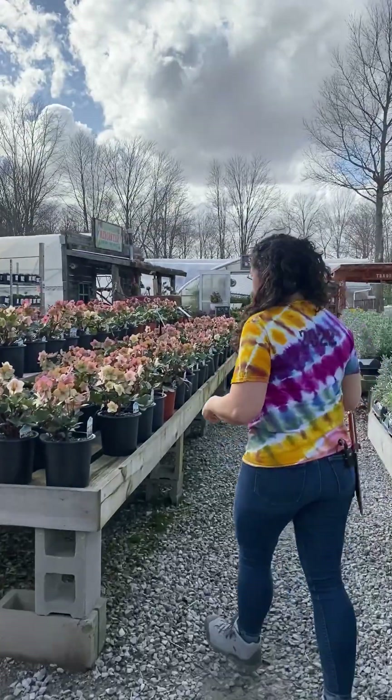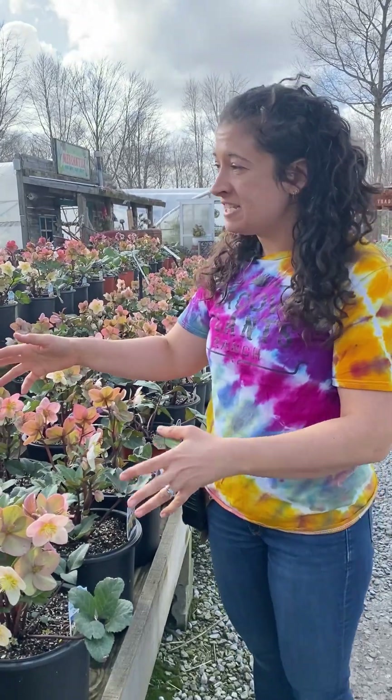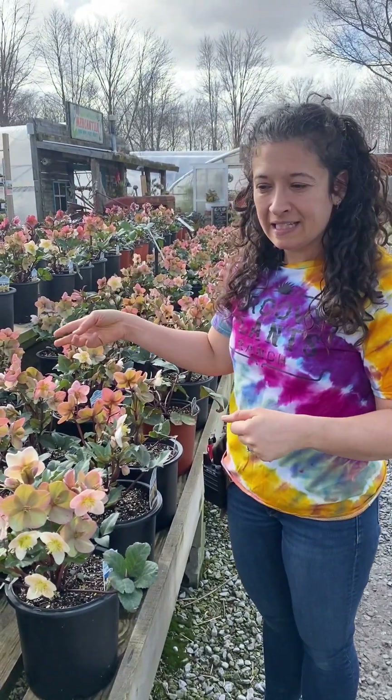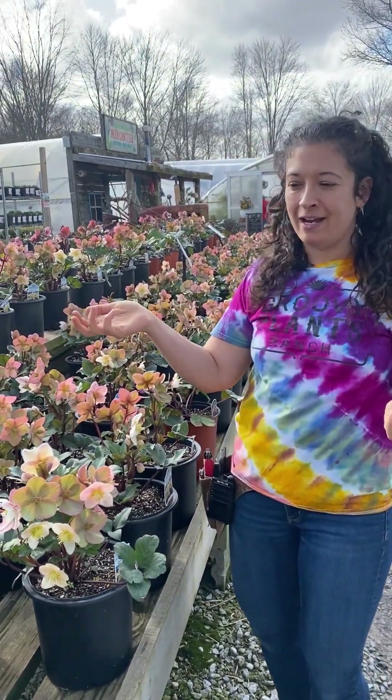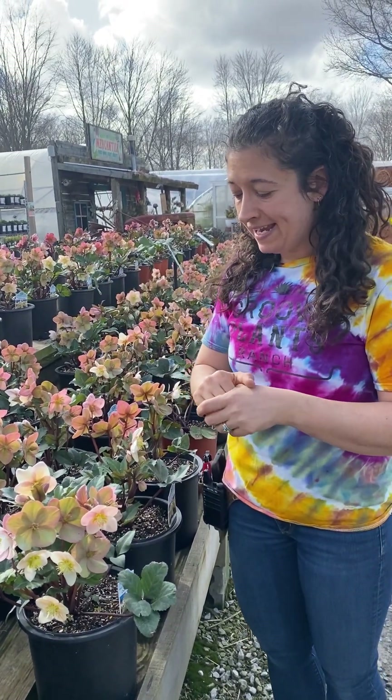We have some hellebores in the shop right now. The hellebores are out and we've seen honeybees on them today because of the warmth. They've been coming out of their hives checking out the nectars they can find. Next week don't forget is our hellebore hullabaloo.